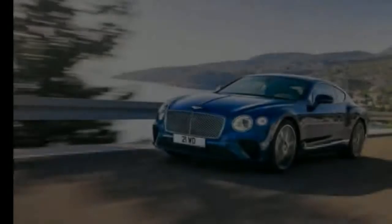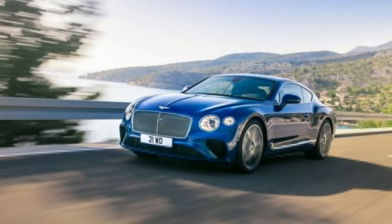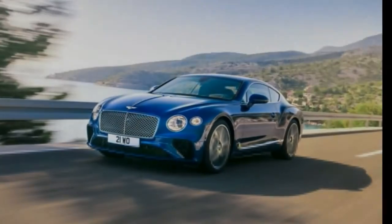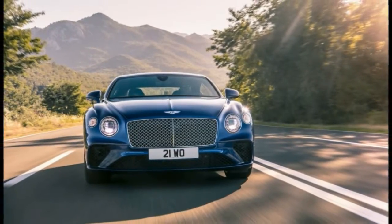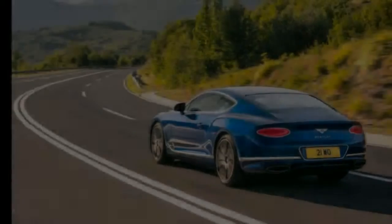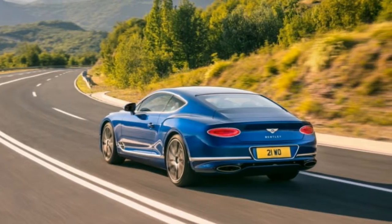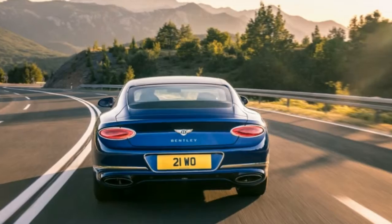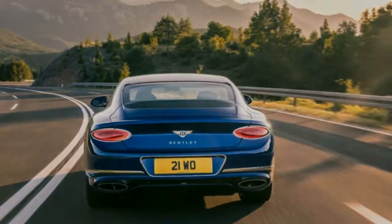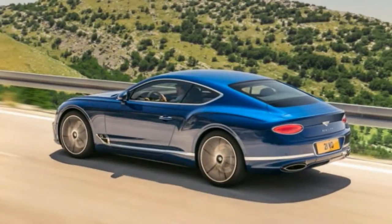Big horsepower and all-wheel drive traction add up to mega performance. Bentley is claiming a 0-60mph time of 3.6 seconds and a top speed of 207mph for this version of the Continental GT. However, we've already clocked the roughly 500-pound heavier Bentayga at an astonishing 3.5 seconds to 60mph, so the GT likely will be even quicker.